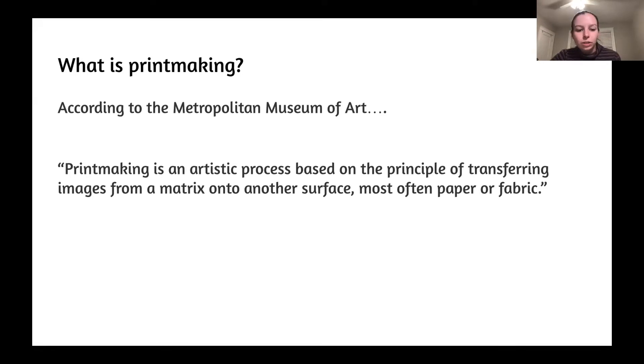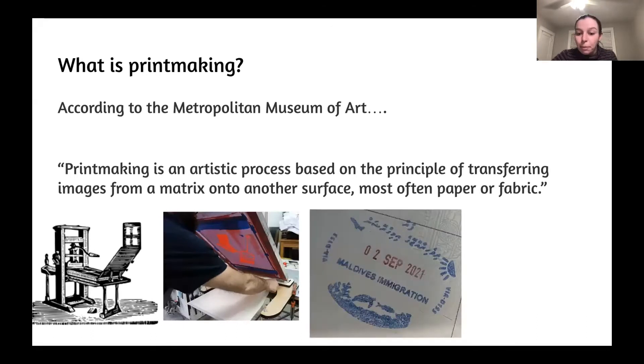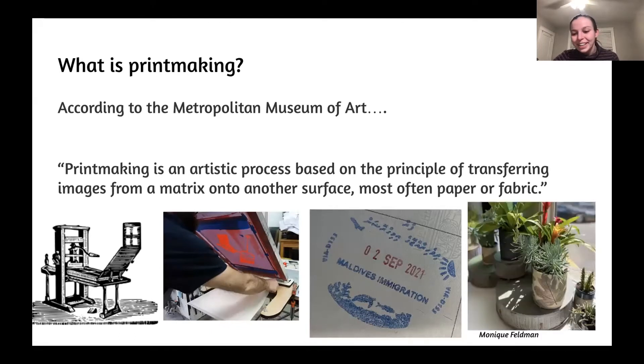What might come to mind is maybe the printing press, or those cool screen printing machines used on t-shirts, maybe a stamp on your passport when you went on a trip. Or what I thought of is I have a little flower pot with a little imprint of a leaf.